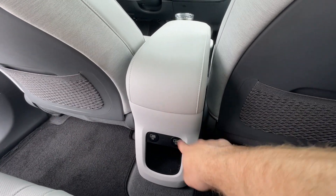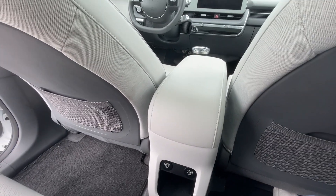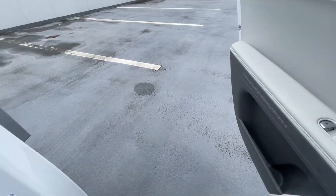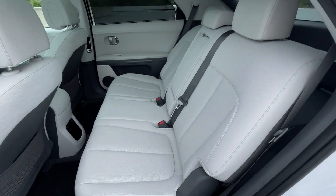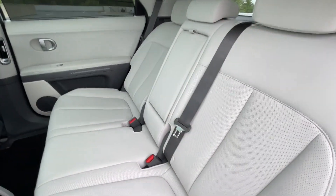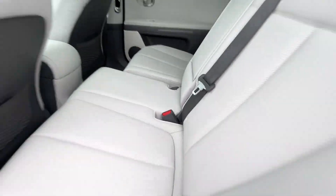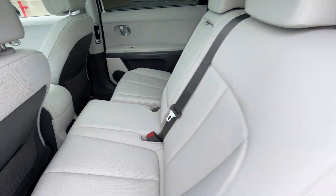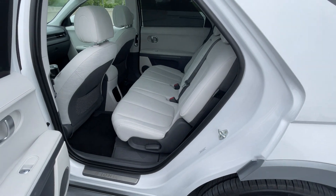You also have two USB chargers back here so anybody in the rear can charge their devices. Based on how this seat reclines and how much these seats slide, there is quite a lot of flexibility with this back seat.